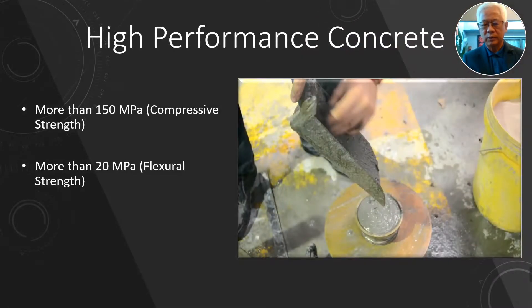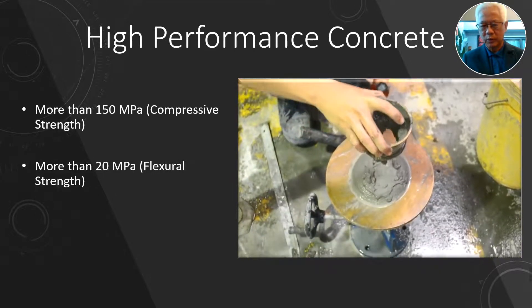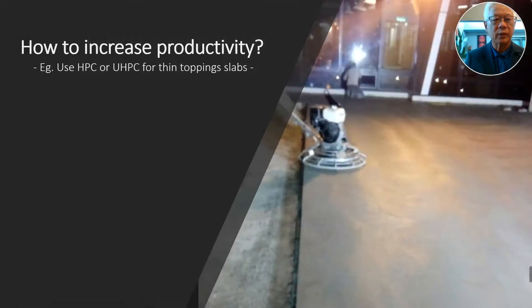This is a video showing high-flow concrete. As you can see, it's not self-compacting, but it's a high-flow mix. With this, you can actually reduce the cost compared to self-compacting concrete.